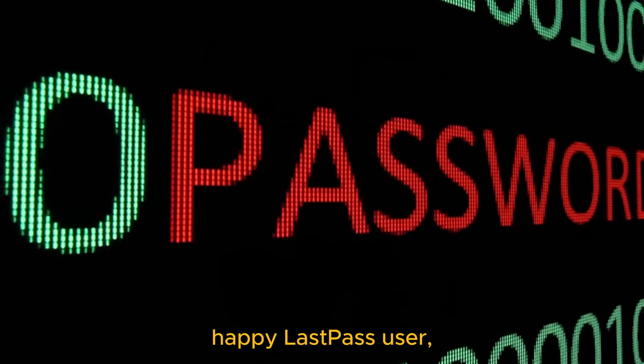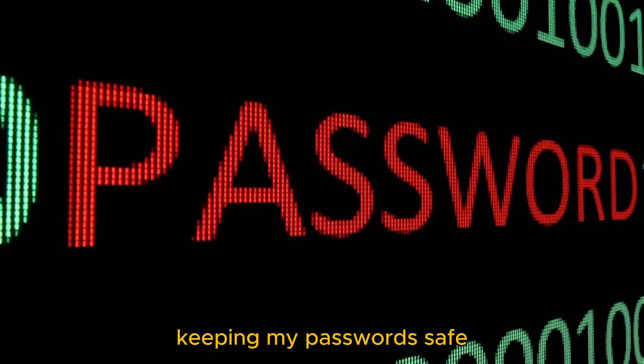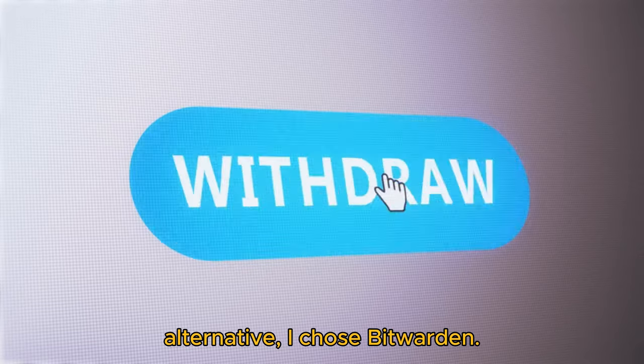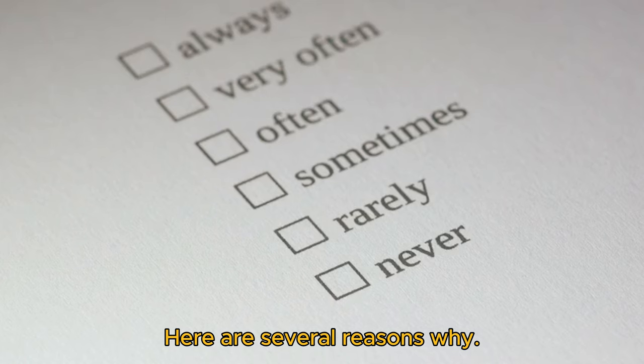For many years, I was a happy LastPass user, keeping my passwords safe across many websites without reusing them. When circumstances forced me to look for an alternative, I chose Bitwarden. Here are several reasons why.